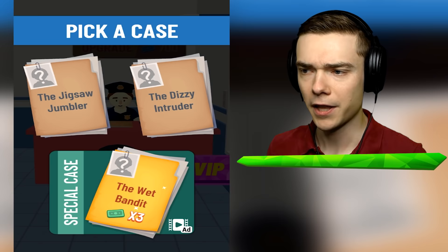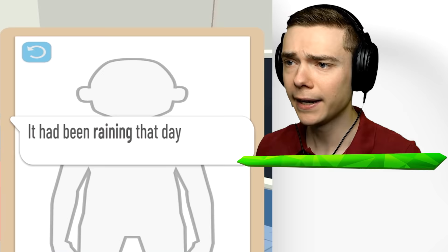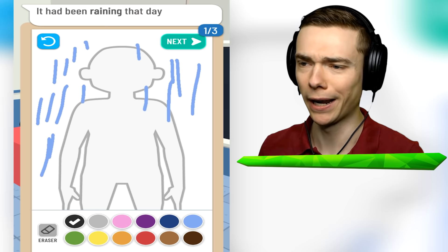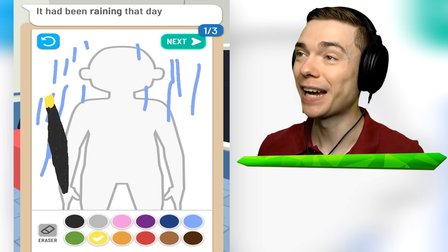And then we're gonna get the wet bandit. The wet bandit? Yeah, that sounds very strange. Hello, Grandma. It had been raining that day. You know what, I'm gonna draw some rain then - lots of rain, rain everywhere. So are they gonna have like an umbrella? We gotta draw an umbrella. How do you draw an umbrella? That looks more like a sword. This is an umbrella, guys - don't judge me. If you think this looks like an umbrella, post a comment.